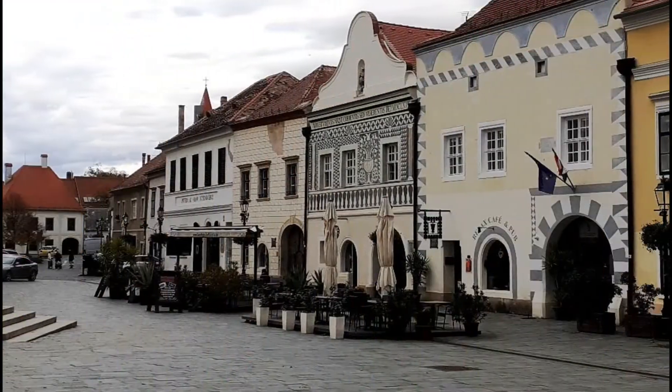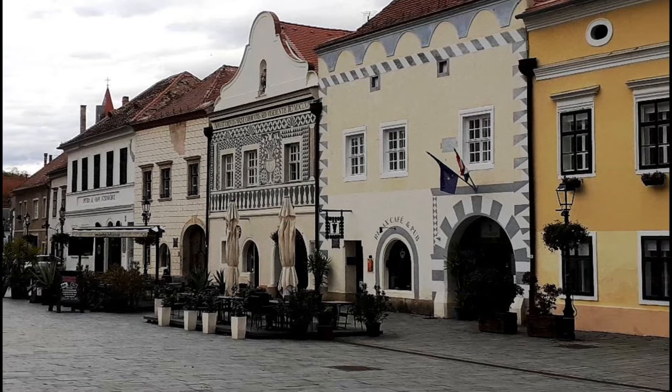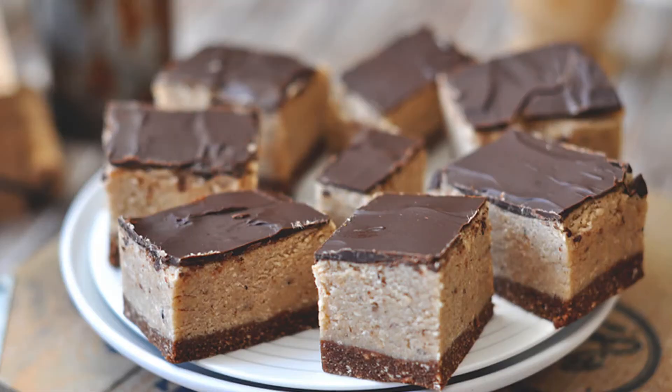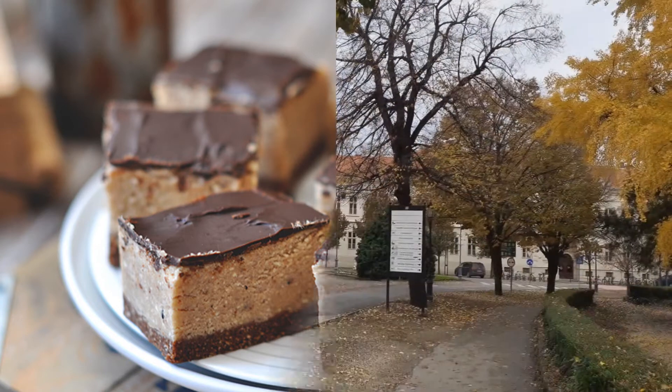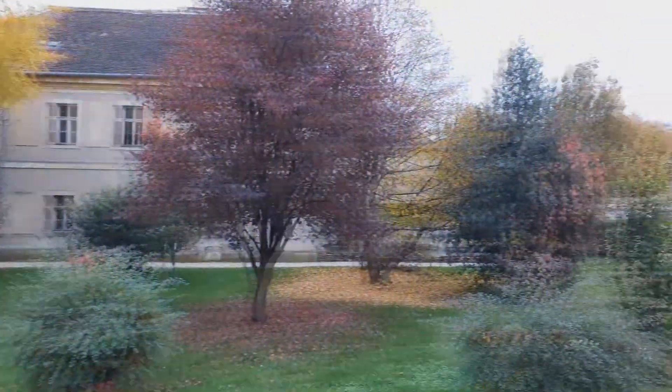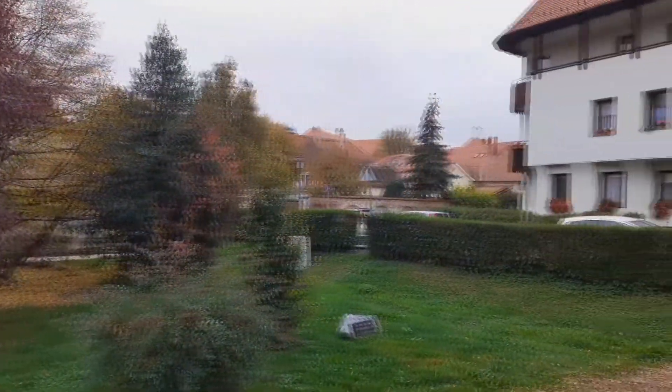There are many restaurants and cafes on the main square and on Jurisics Square. Definitely it is worth trying the chestnut and honey cakes. The accommodation prices are also not too high — we can get accommodation here for around 20 euros.